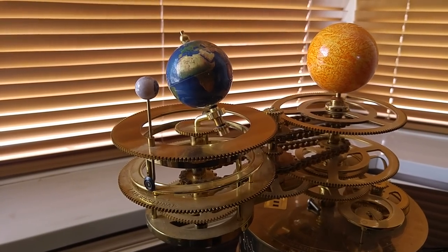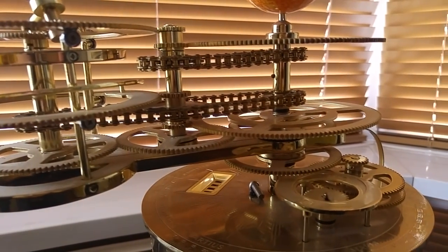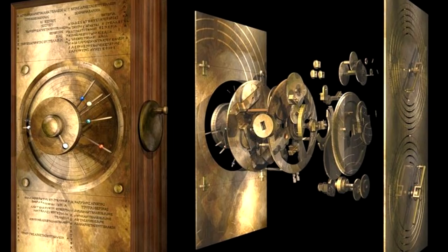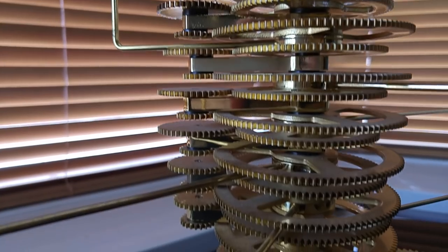As you can probably tell, even looking at the configuration of the external gears, this thing is highly refined. I'm sure you can probably also immediately see the similarities between the Antikythera mechanism and these orreries just like I did.